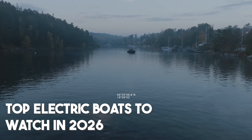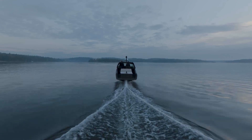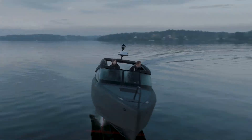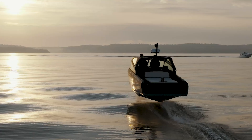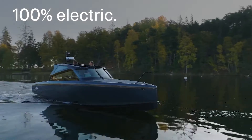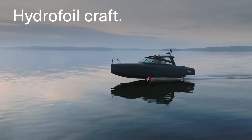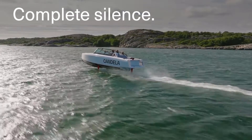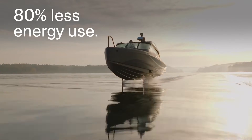Electric boats are no longer just prototypes or pricey experiments — they're here, they're real, and in 2026 some seriously exciting models are hitting the water. Whether you're looking for a weekend cruiser, a sleek tender, or even a long-range catamaran, the electric boat world is growing fast. Let's start with the Candela C8, a hydrofoiling day cruiser from Sweden that's turning heads for all the right reasons. It lifts out of the water at speed, drastically reducing drag, and delivers longer range than nearly any other electric boat in its class. Plus it's insanely smooth to ride and whisper quiet.